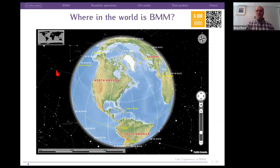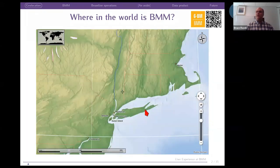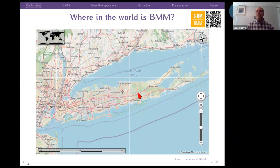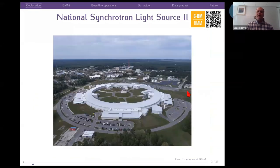I think everybody is familiar with that location. We zoom in on the East Coast of the United States, and here's New York State. The southern part of New York State is this island called Long Island. The west end of Long Island is part of New York City, and Brookhaven is about a little bit more than 100 kilometers east of New York City. You drive out to this intersection, head a little bit north, and you are at Brookhaven National Laboratory. The synchrotron is this circle with five blocks in the middle of the picture. This is the NSLS2.